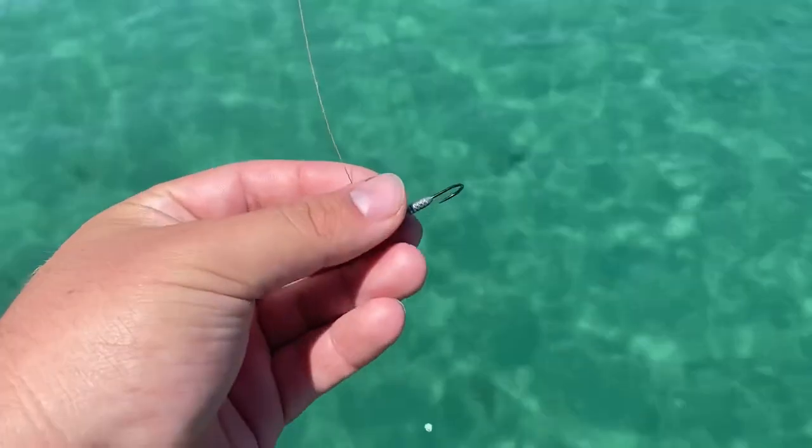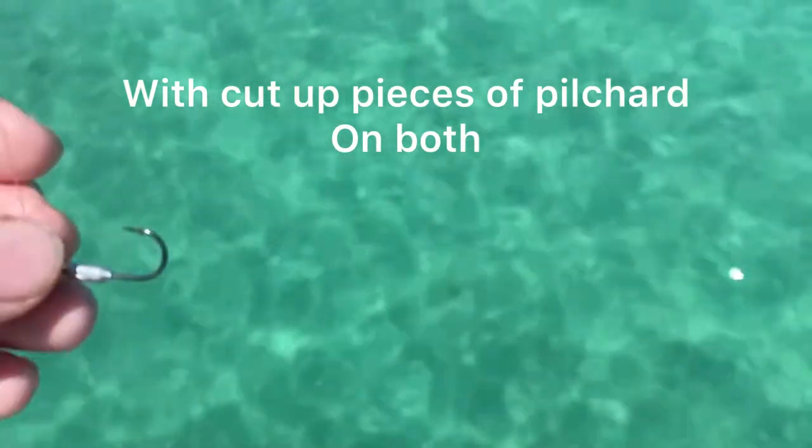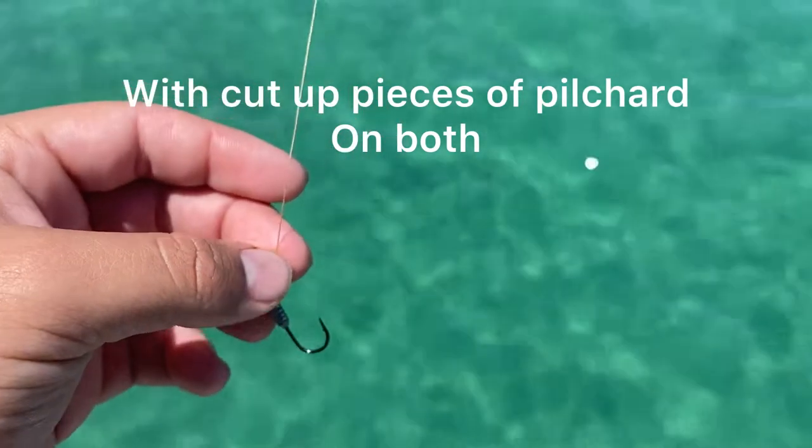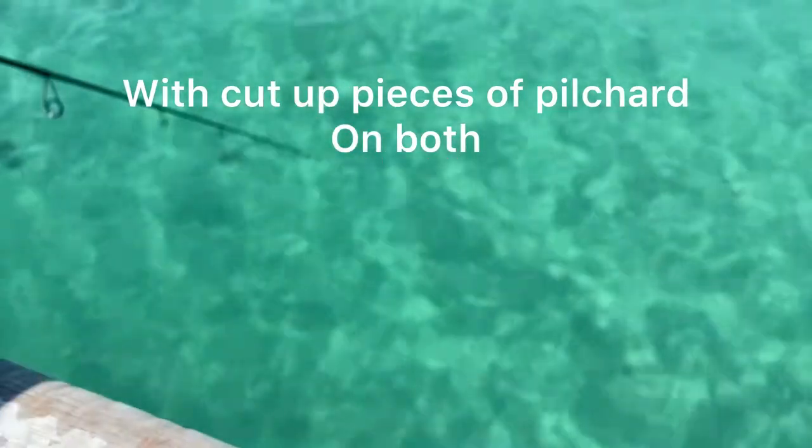Today we started off using just the normal Pana Costa rigs but they weren't biting on it because the water is so clear they can see everything so well. So then we changed to the jig head thinking it would look more realistic, and that's where we got our three legal salmon from. As you can see there are heaps of fish down there just surrounding the bait — we wait for one to take it, let it have it in its mouth for a bit, then we set the hook. That's how we fish with jig heads.